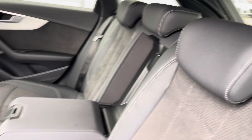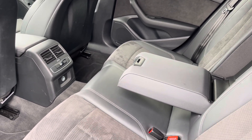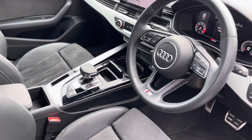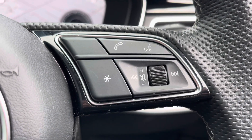Moving into the rear interior now, here we can see we can fit up to 3 passengers, with 2 ISOFIX points available. You'll also find the multifunction steering wheel with S-embossed front sports seats, along with telephone and volume adjustment controls.